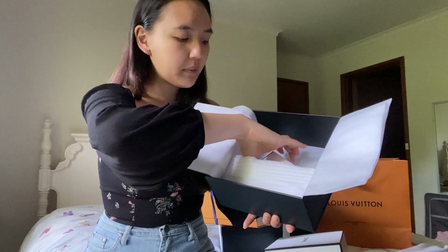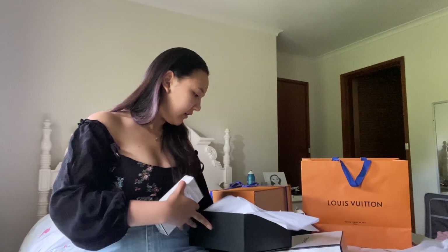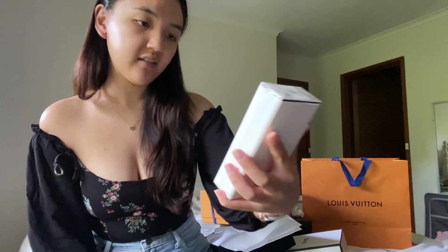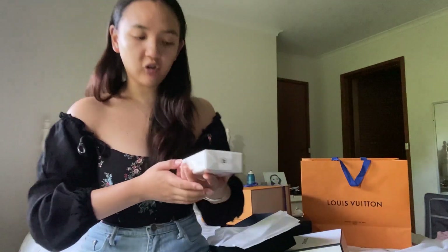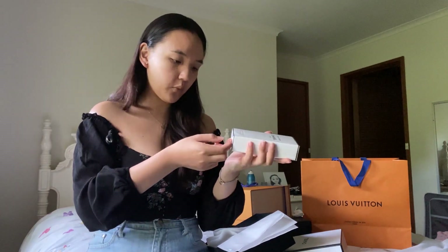Inside there's the white Chanel wrapping paper. Let's see what this is. It says 'Paris Venise body lotion' — hopefully I'm pronouncing that correctly. Here you can see it says body lotion and the scent is Paris Venise. It's still got the plastic wrapping on it, so let's open that.